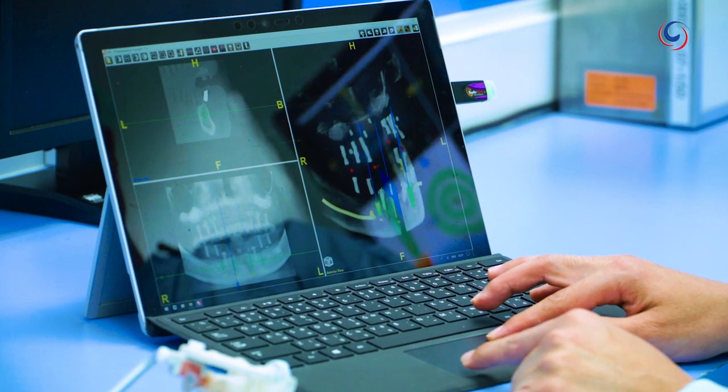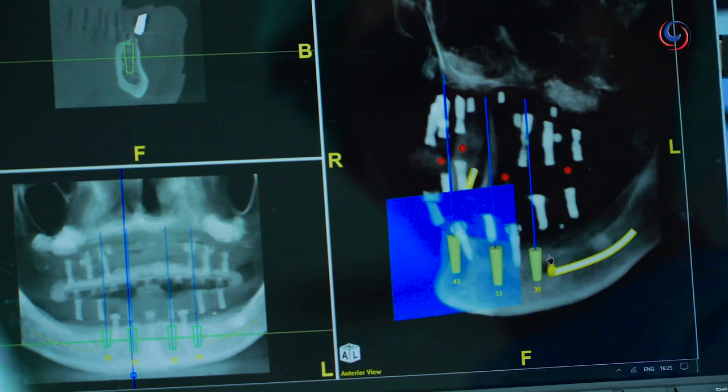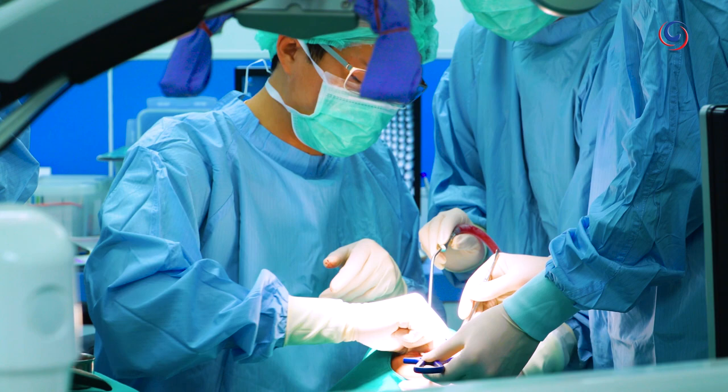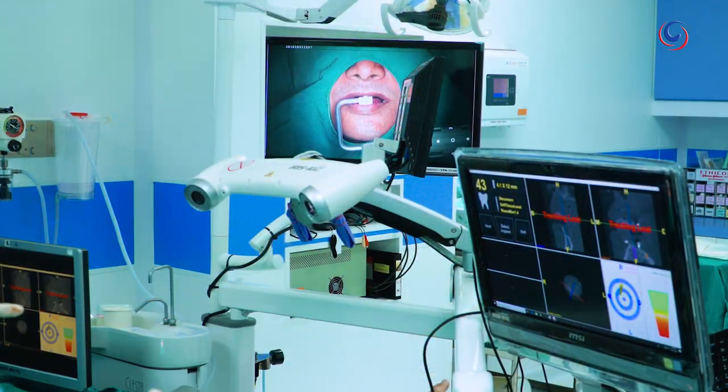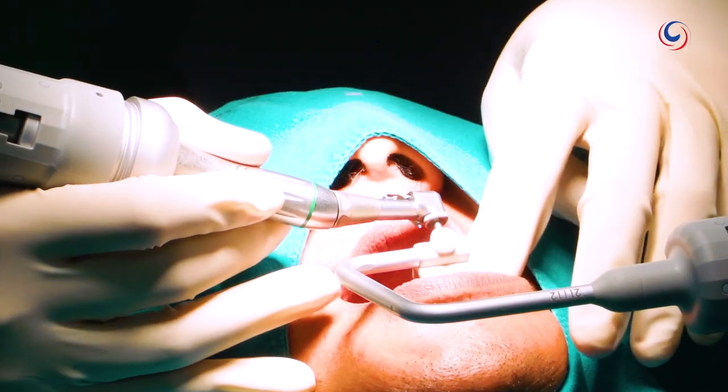With the aid of this real-time imaging system, users can see the position of the drill and also data such as bone quality, nose and sinus location. This means a dentist can create the perfect implant and ensure a perfect fit for every patient.